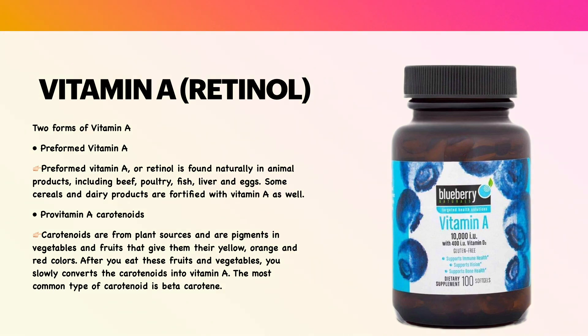There are two forms of vitamin A: the preformed vitamin A and pro-vitamin A carotenoids. Preformed vitamin A or retinol is found naturally in animal products, including beef, poultry, fish, liver, and eggs. Some cereals and dairy products are fortified with vitamin A as well.